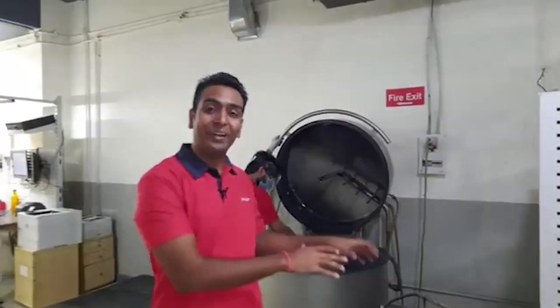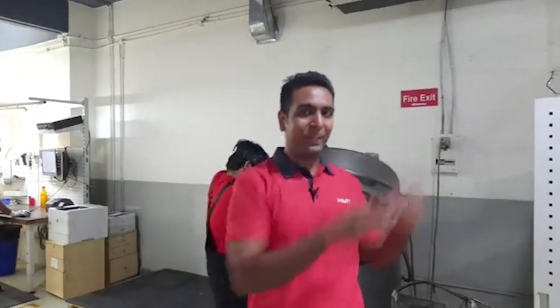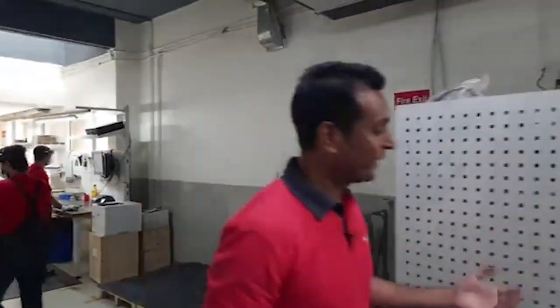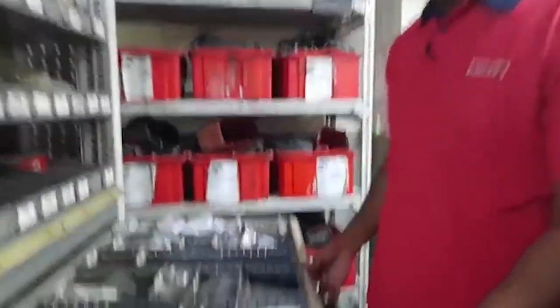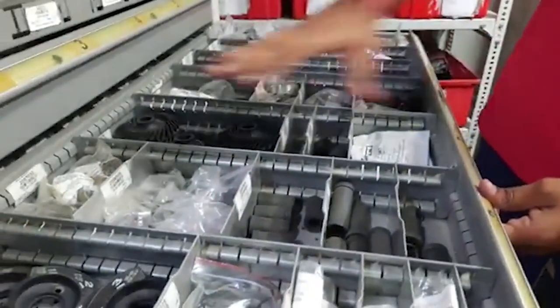The next step ensures high quality repairs and factory standard performance by using only Hilti genuine parts. You can see all the genuine parts placed in this rack. Our service engineers pick these components and place them inside the tool, ensuring your tool becomes as good as new in terms of performance.